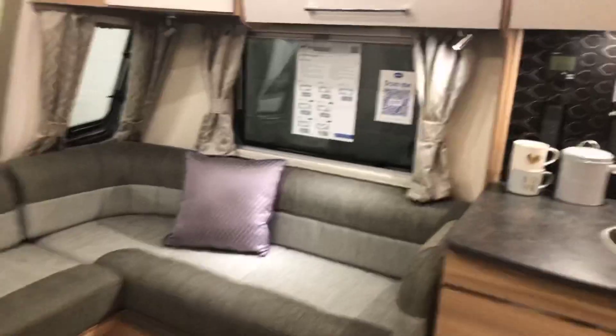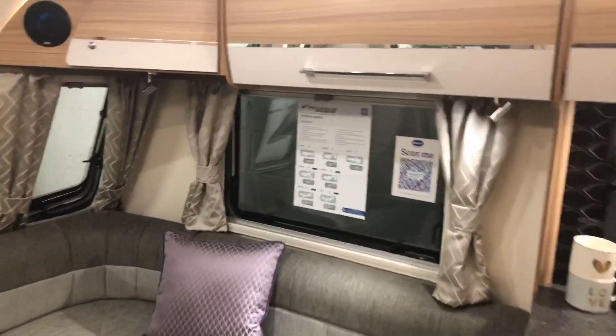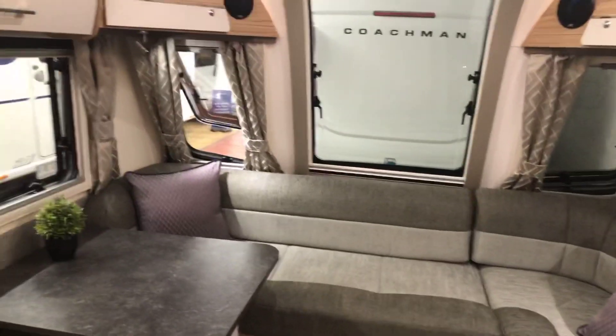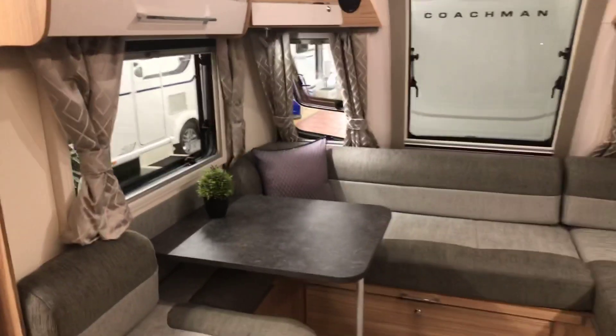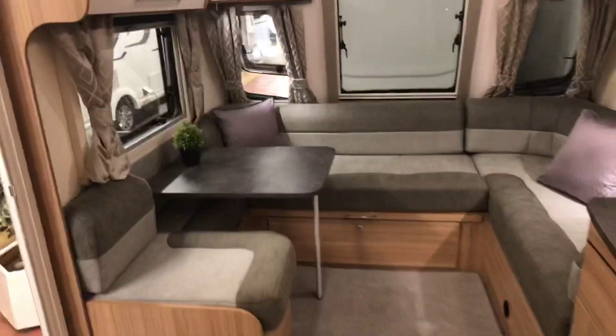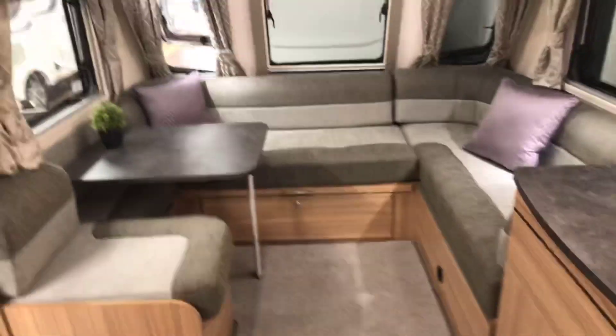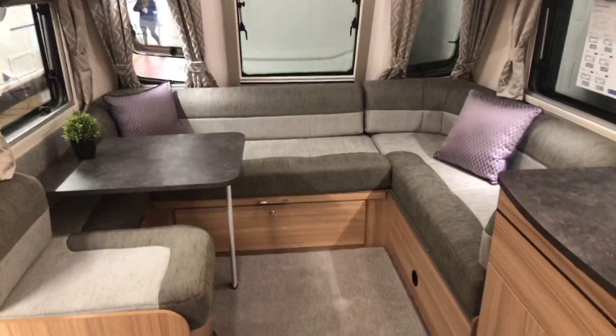Here's one we really need to have a look at — it's the Pegasus Grandy SE 2022 model, and honestly it's like walking into a New York apartment. It's huge, and it's huge because you've got that extra width.